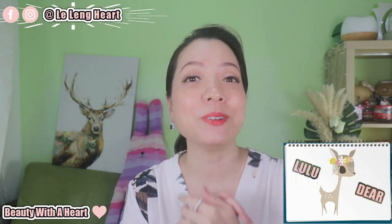Hello there, welcome to Beauty with a Heart. I'm Lilian, Ersan and Estilu. Today I'll be sharing with you my mini essence haul review.